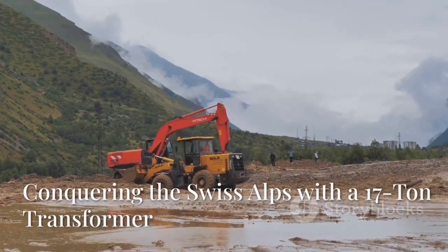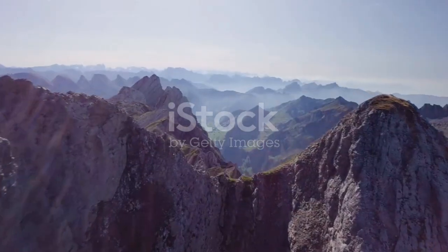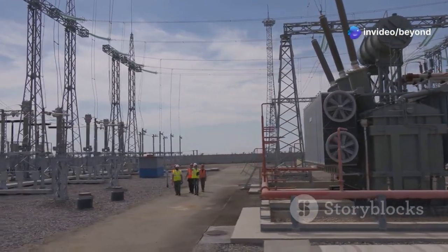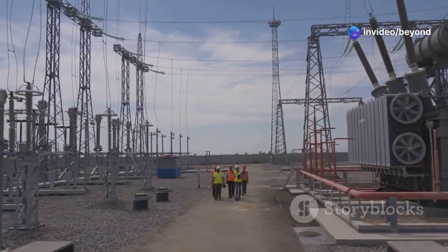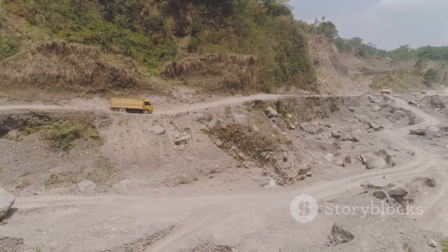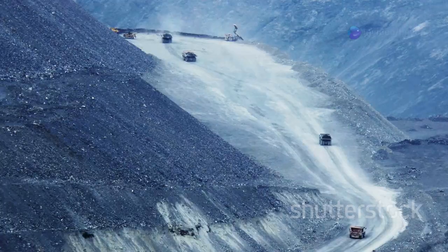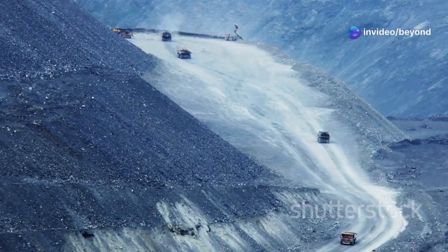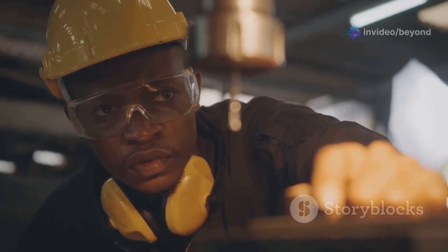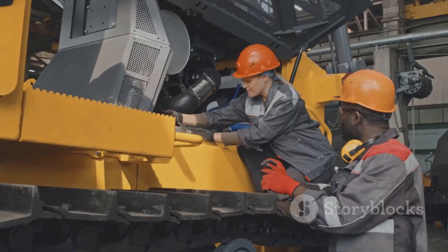Now prepare for a journey that will test the limits of both man and machine. We're heading to the majestic Swiss Alps, where a team of engineers and drivers are faced with a monumental task: transporting a 17-ton transformer to the non-ADR power plant. This is no ordinary delivery route — we're talking about navigating narrow mountain passes, hairpin turns, and inclines that would make your stomach drop. It's a delicate dance between power and precision, requiring nerves of steel and unwavering focus. One wrong move could spell disaster, but this team is up for the challenge.